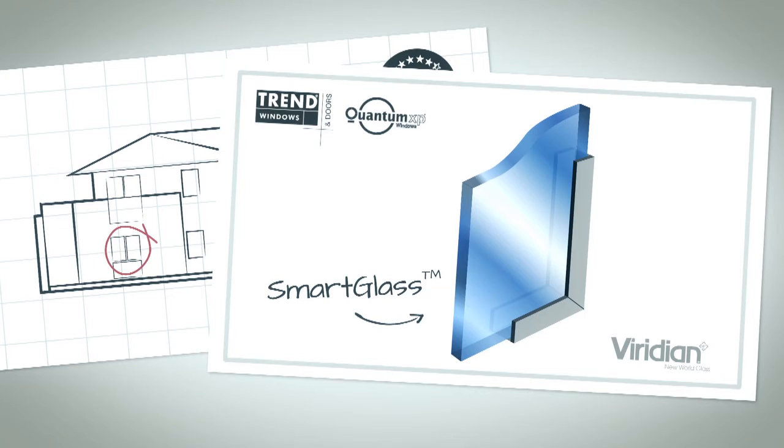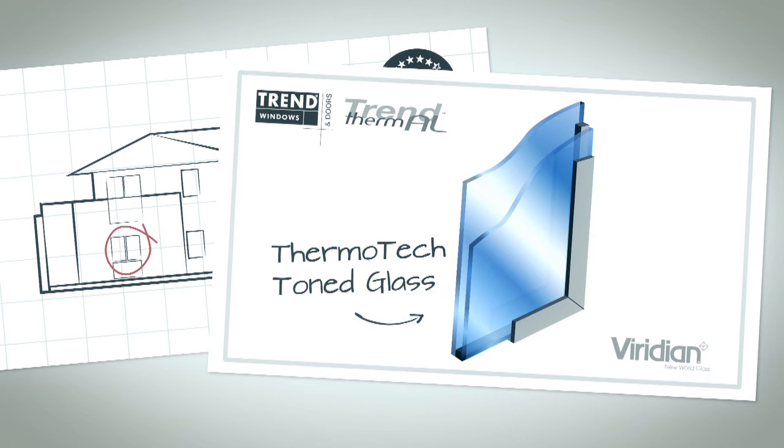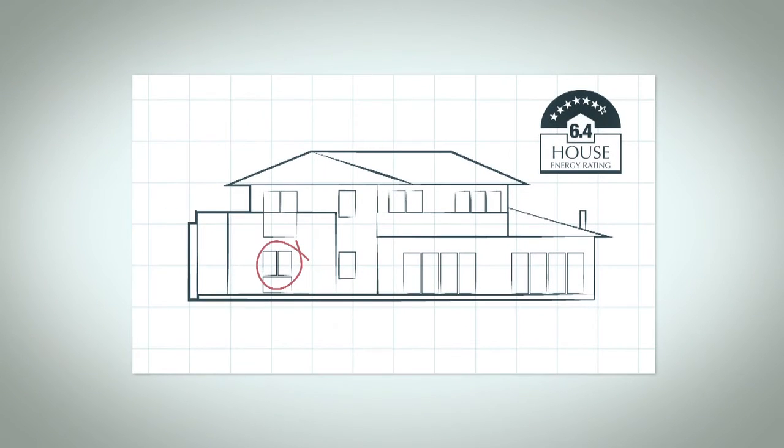We were always looking for ways to improve on that, so we then looked at the range of thermally isolated window frames. Trend's Thermal range of window frames is a breakthrough in high-performance window systems. The Trend Thermal windows use double-glazed units as standard, so not only do you get a much better performing window frame, you get better performance from your glass. The entry level for double glazing is Viridian Thermotech toned glass, and with the total window system now achieving a U-value of around 3.4, we were able to achieve a rating of seven stars.